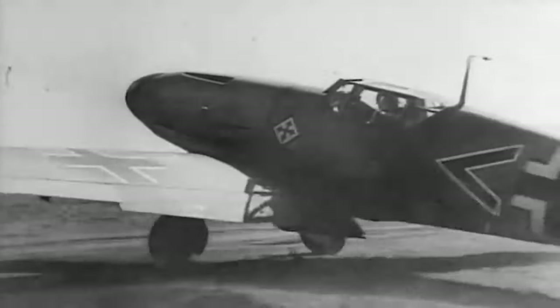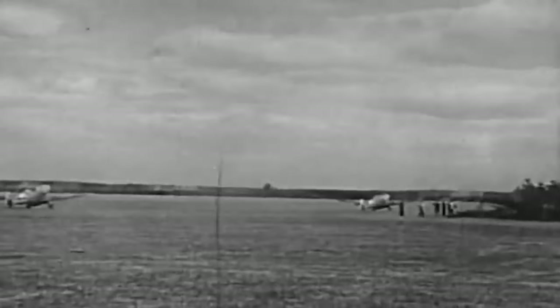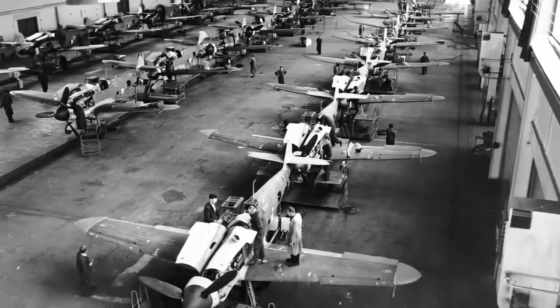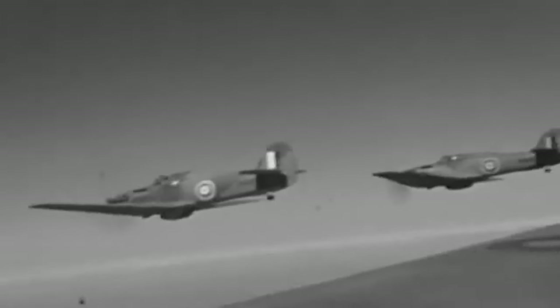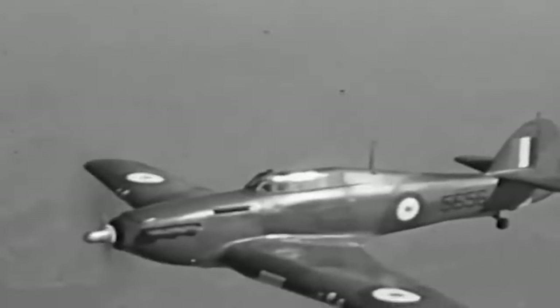Amidst the chaos and conflicts of World War II, the Messerschmitt Bf 109 stands as a symbol of both innovation and challenge. Its legacy is woven into the tapestry of a war that reshaped the world. The Bf 109's enduring presence is a testament to the pilots, engineers, and strategists who harnessed its capabilities to navigate the tumultuous skies of history. In a world marked by change, the Messerschmitt Bf 109 remains an immutable reminder of the indomitable human spirit, the triumph of engineering, and the profound impact of aviation on the course of history.